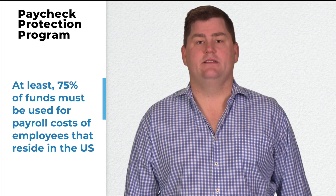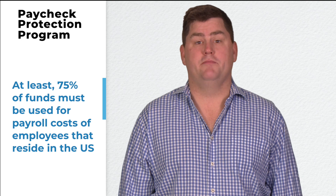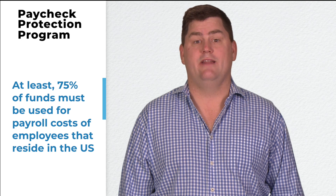Here's what small businesses need to know. At least 75% of funds must be used for payroll costs of employees that reside in the U.S.